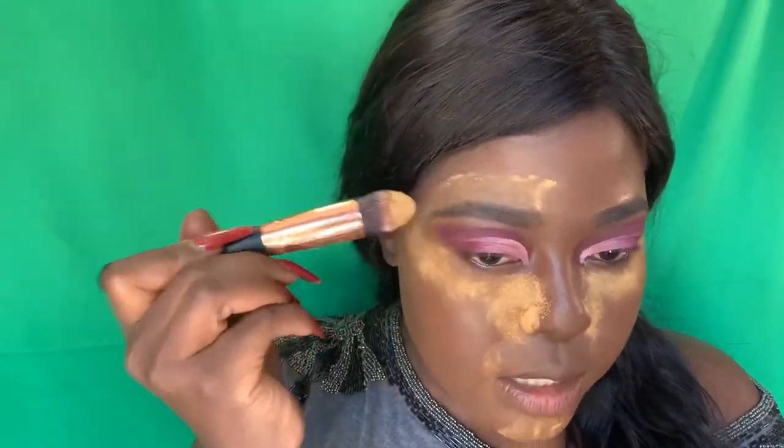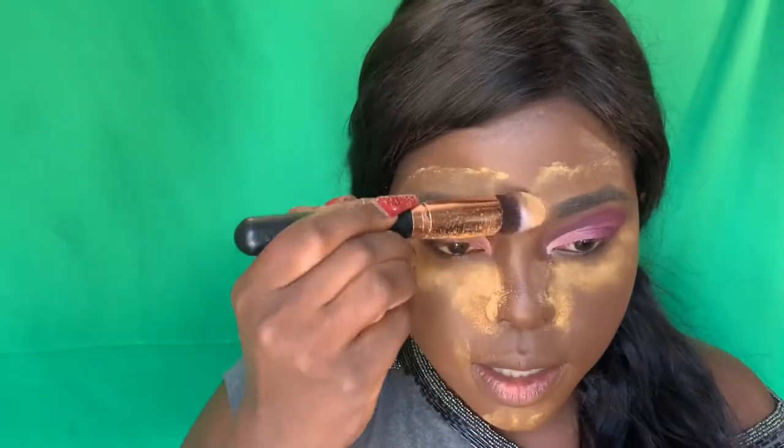Once everything has been blended in, I'm going to go in with the banana setting powder. I absolutely love it during the day — it kind of lifts your face. The areas where you usually sweat, that's where you need to blot it in. I go around my nose area, under my eyes, and up by my eyebrows because that's where I usually sweat, and around this area too.